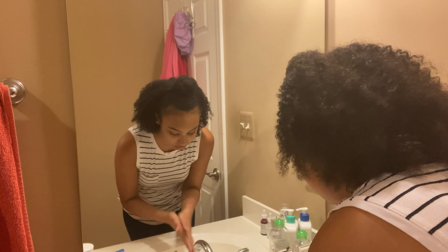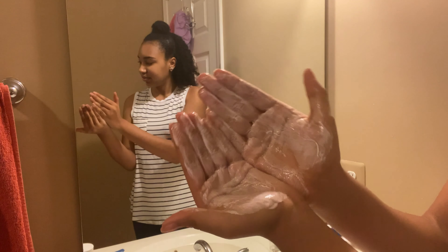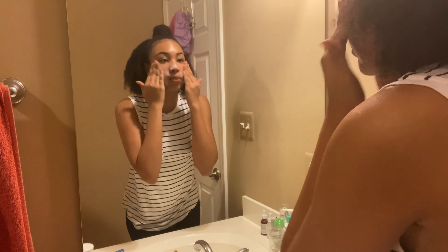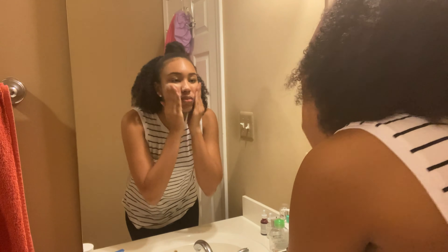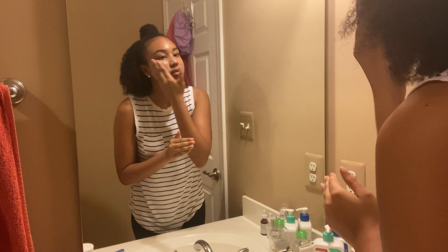I really like this cleanser — it has some great ingredients and goes onto the skin super smoothly. I really like foaming cleansers, so I just work it up foamy and really get it in there. I found that it really helps clear off my skin, get off makeup and dirt, and just leaves my skin feeling nice and clean afterwards.